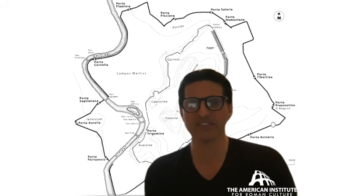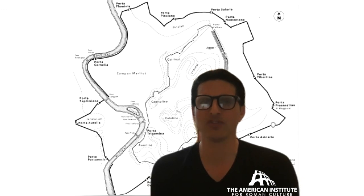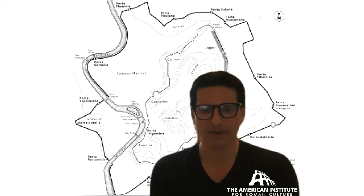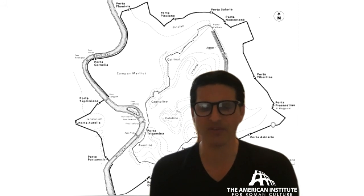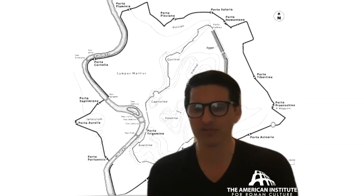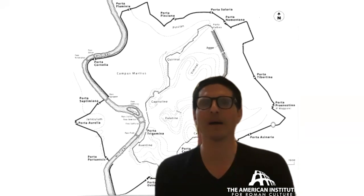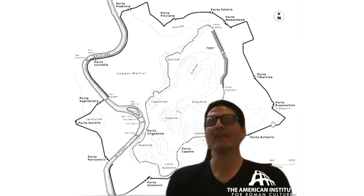The Aurelianic wall circuit is built in a time of crisis in the empire, between 271 and 275, encircling about 3,000 acres. It's brick-faced concrete instead of the older circuit, which was cut blocks of tuff — about three and a half meters thick and eight meters high, with a tower every 100 Roman feet. A 6th-century catalog tells us there were 383 towers, over 7,000 crenellations, five posterns, 116 latrines, and 2,066 external windows. It encompasses the 14 regions delineated by Augustus.